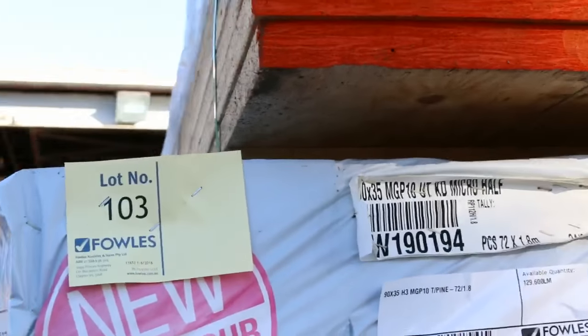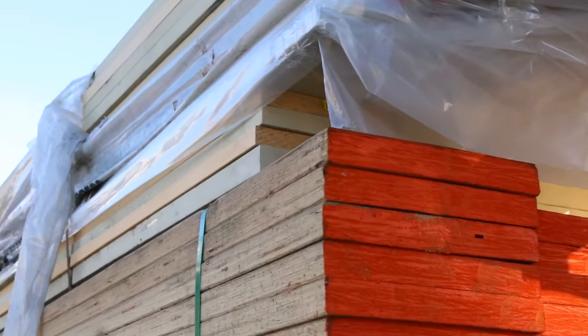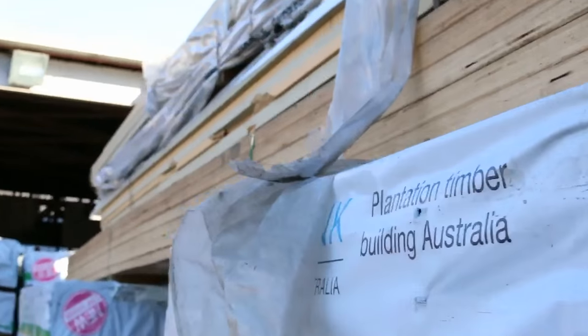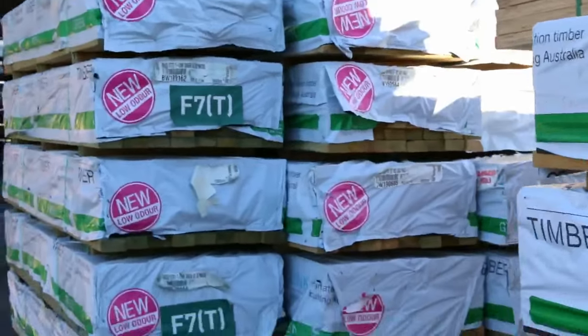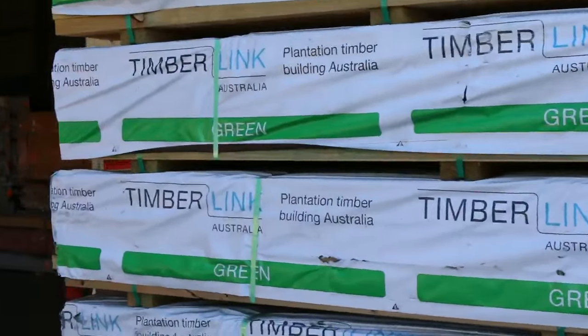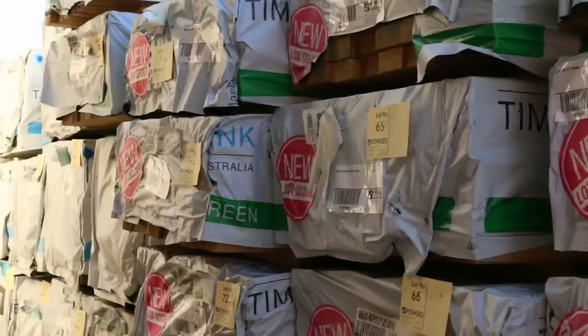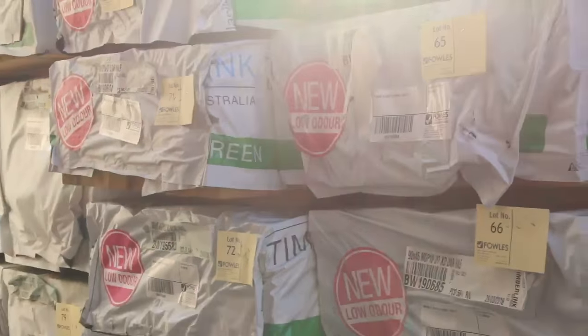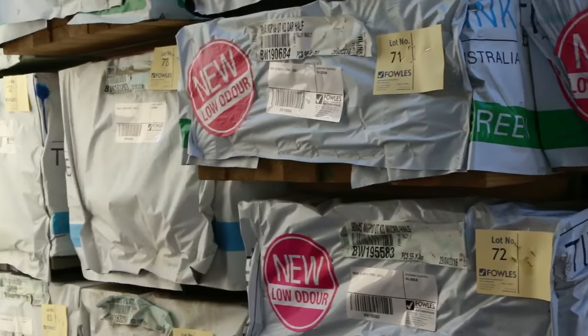Nice big pack of LVLs there, lot 102. Some nice big packs of prime treated above that, nice long lengths. Over here more quality stock — a whole heap of structural treated along this row, there's a bit of T2 in there as well. Some really, really fantastic stock. Make sure you're here nice and early so you don't miss out on any of this.